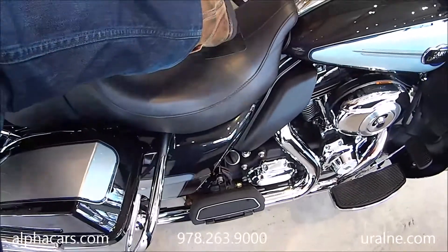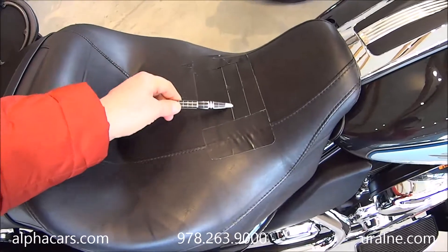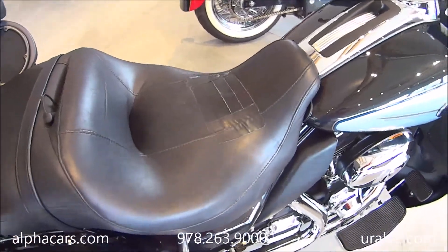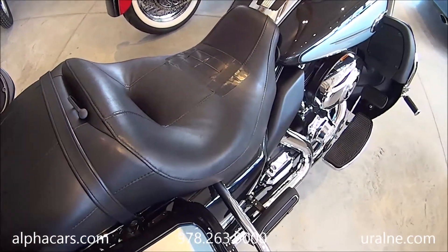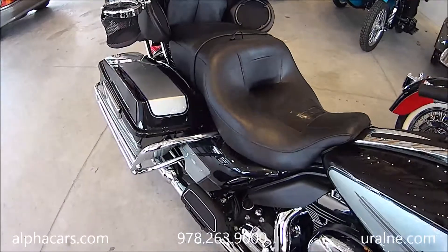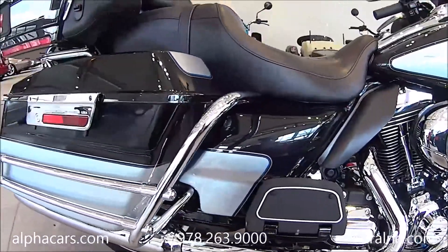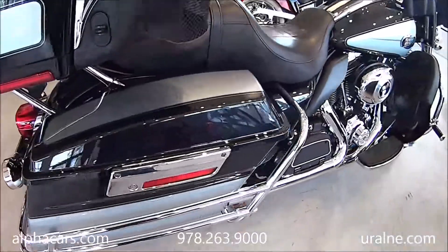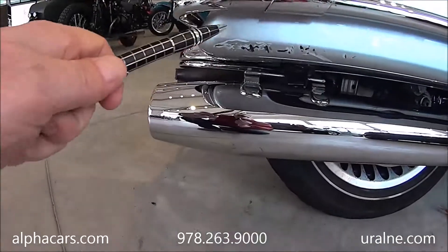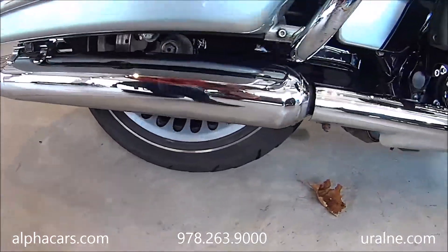Unfortunately there is a tear on the seat, so the previous owner installed a patch. To be perfect, the seat would have to be replaced, and this is certainly something that can be picked up on eBay — takeoff seats. This is an original Harley seat. As we keep going down, the side cargo box looks nice and clean; there is no damage other than some little scratches.